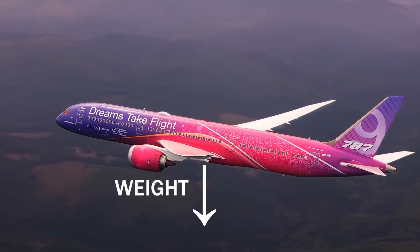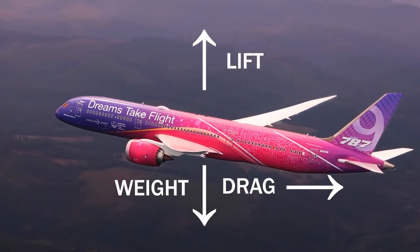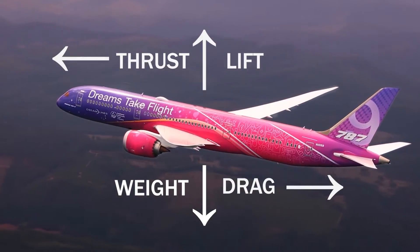Now there are a lot of other forces, but there are four basic forces. You've got weight down, lift up, drag back, and thrust forward. Let's go into a bit more detail.